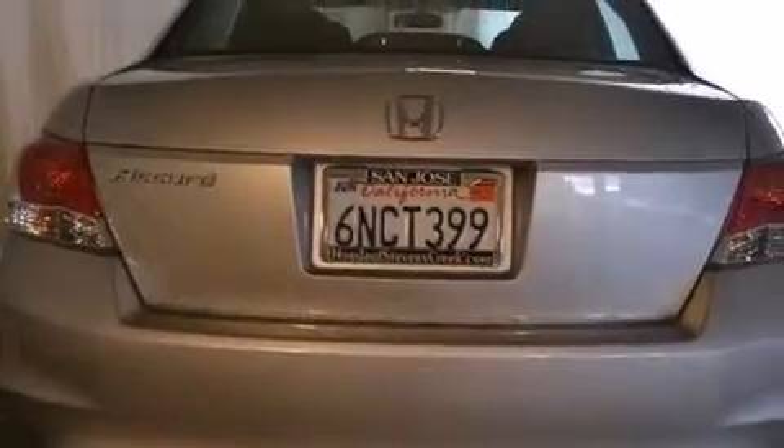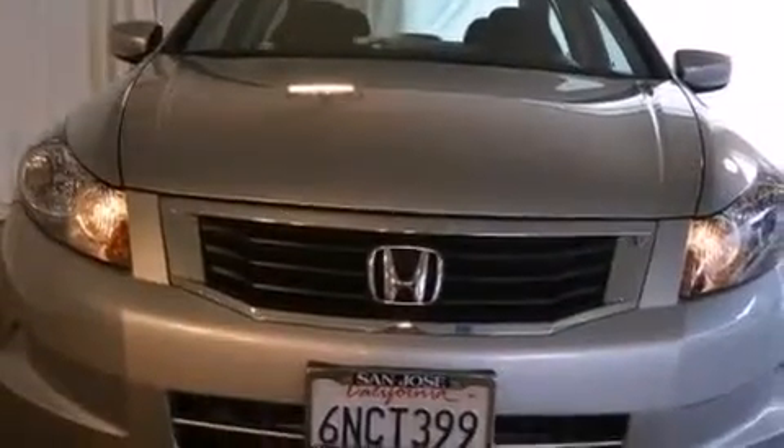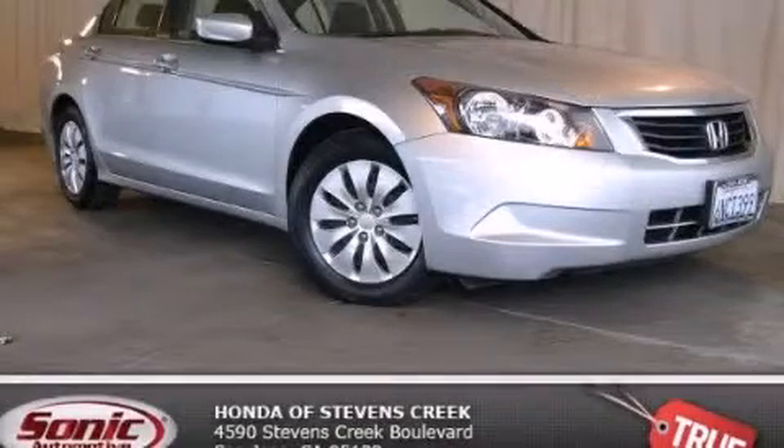With an EPA estimated rating of 31 miles per gallon on the highway, this vehicle does not compromise its fuel efficiency for size, comfort, or fun. Contact us today to arrange your test drive.